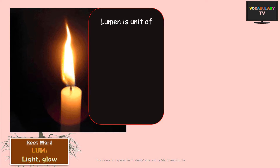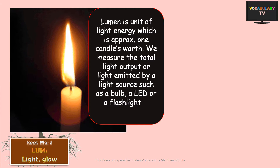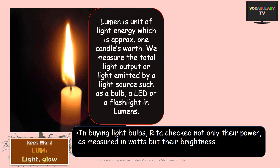After luc, we have the root word lume, which has the same meaning — light or glow. The first word you should know based on this root is lumen. Simply put, lumen is a unit of light energy which is approximately one candle's worth. We measure the total light output or light emitted by a light source such as a bulb, an LED or a flashlight in lumens. An example sentence: in buying light bulbs, Rita checked not only their power as measured in watts, but their brightness as measured in lumens.